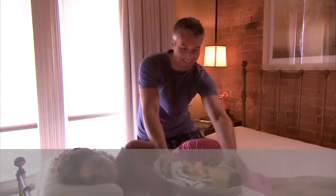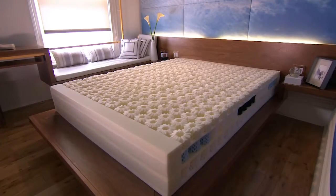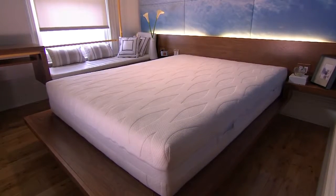You'll wake up feeling refreshed and rejuvenated — you'll be ready for a brand new day. OctaSpring is truly the greatest innovation in mattress technology in the last 20 years.